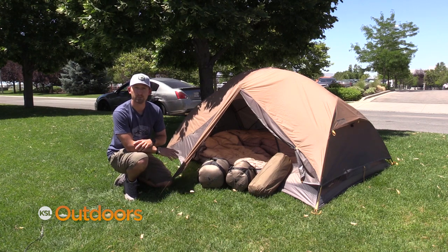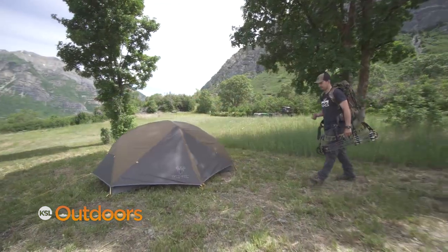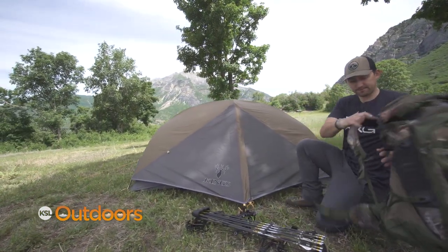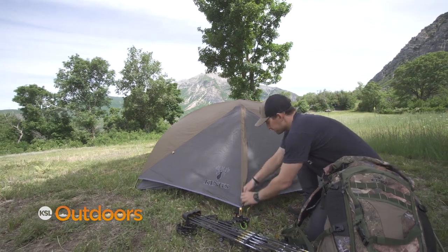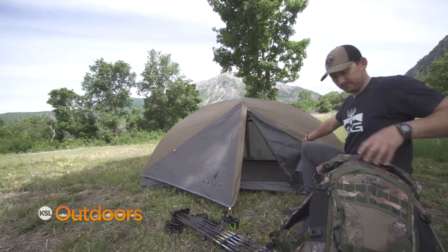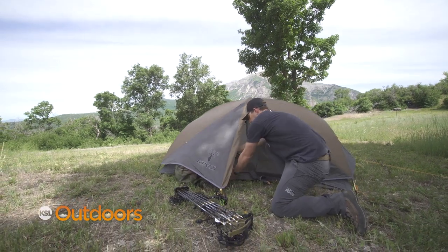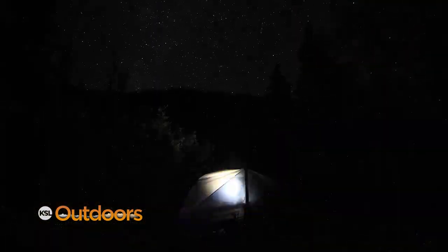The first is the XKG Summit two-person tent. We've been building this tent for two years, testing prototypes on a lot of different hunts, and this is what we've come up with. This tent includes a footprint, is under five pounds, and has a minimum weight of two pounds eleven ounces. This is the perfect two-man tent for your next backpack hunt.